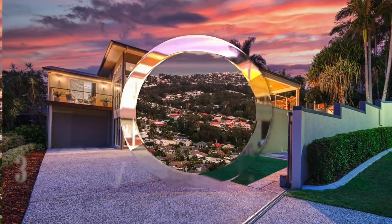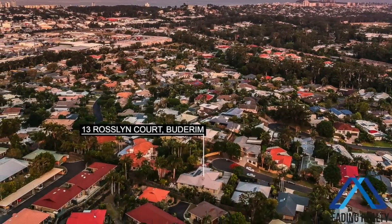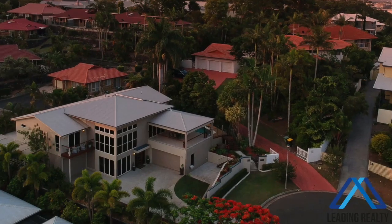This magnificent home located in a Headland Park dress circle cul-de-sac on a beautifully landscaped, fully fenced 844 square metre block provides the security of gated entry and on-site parking.